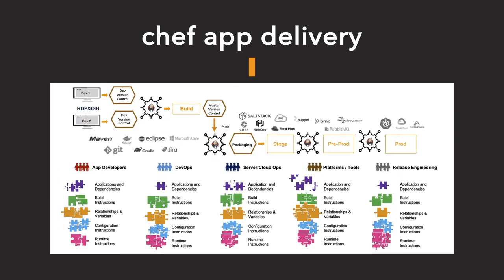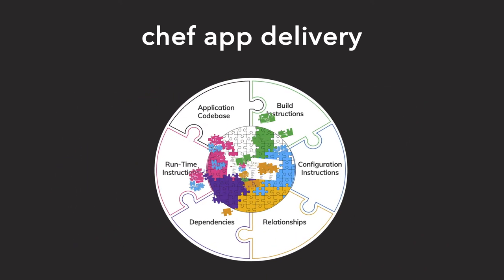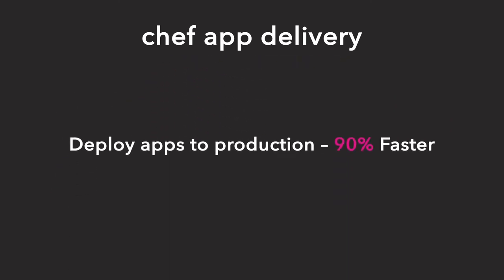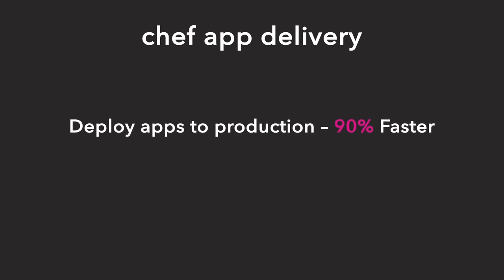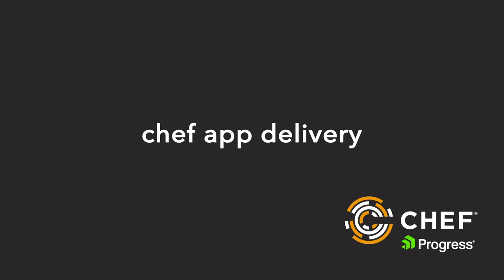With Chef App Delivery, customers are able to simplify packaging and delivery for complex service-architected apps. Deploy to production 90% faster and reduce maintenance overhead by 80%. Chef is redefining application delivery.